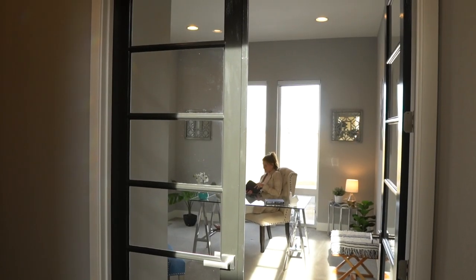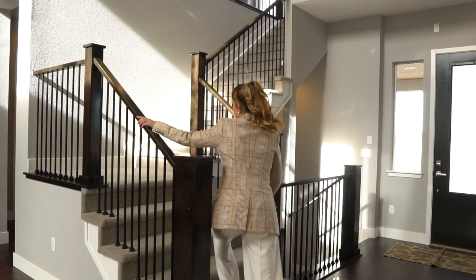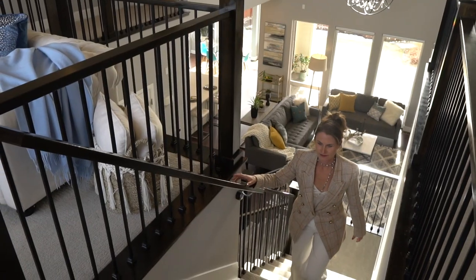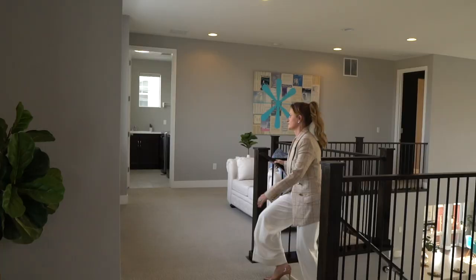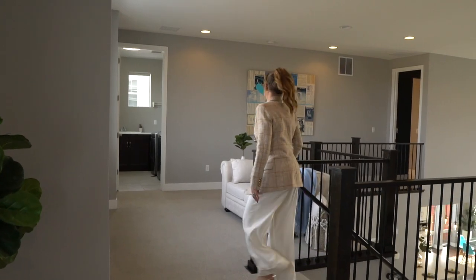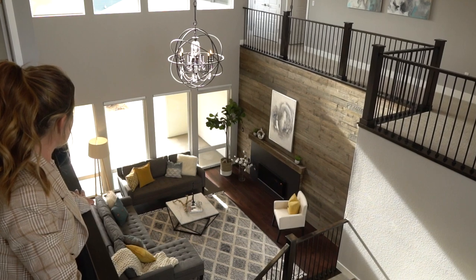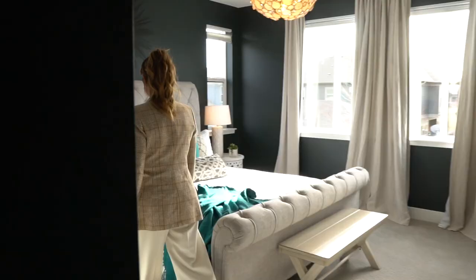The main floor also features a private office with French doors and views of the park across the street. Venture to the second floor where you can overlook the impressive great room below. Up here you will find five bedrooms, a loft, and a sitting area with incredible views.